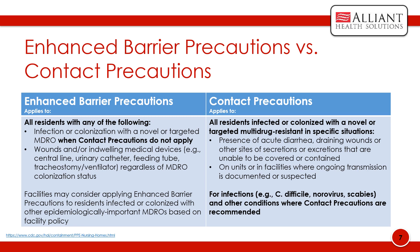It may be a little confusing when to implement contact precautions versus enhanced barrier precautions. This chart can be extremely helpful in differentiating between the two. Enhanced barrier precautions applies to all residents with any of the following: infection or colonization with a novel or targeted MDRO when contact precautions do not apply; wounds and/or indwelling medical devices such as central line, urinary catheter, feeding tube, or tracheostomy, regardless of MDRO colonization status. Facilities may also consider applying enhanced barrier precautions to residents infected or colonized with other epidemiologically important MDROs based on facility policy.